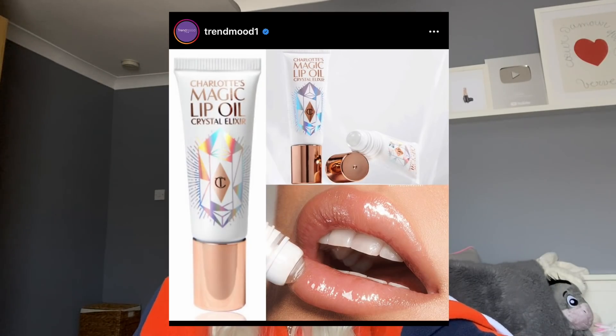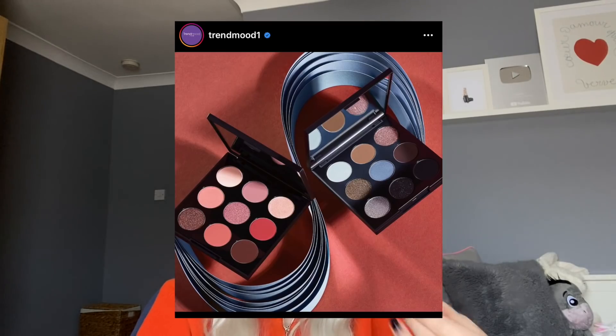Next is Charlotte Tilbury. I want to do a full face of Charlotte Tilbury because I think their makeup looks stunning. But they're coming out with this lip oil that is like $60 or $50 - I saw the price and I was like, I am never getting this. That is insane to me - why would you ever pay that much for a lip oil?